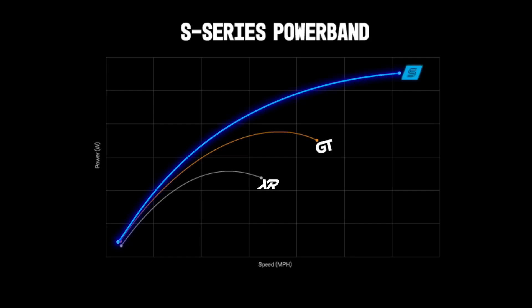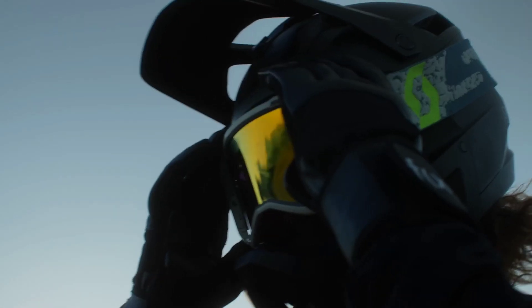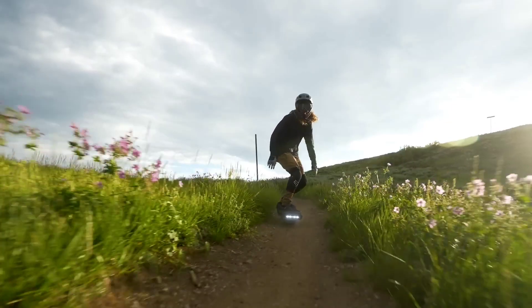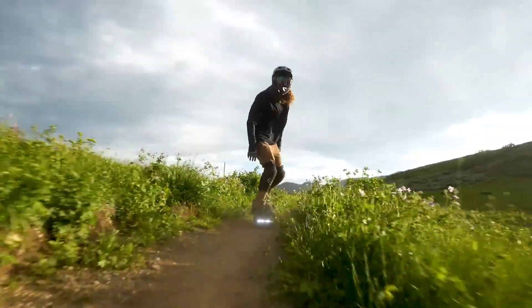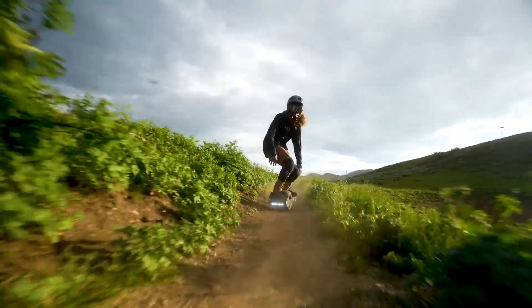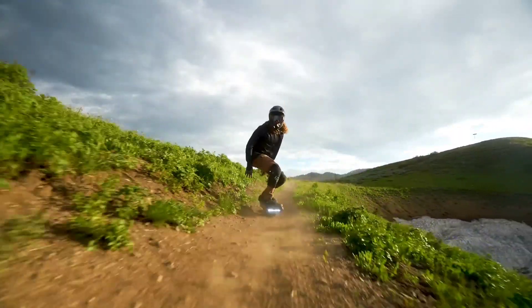This cutting-edge board boasts an impressive range of 16 to 25 miles, ensuring exhilarating rides with fewer interruptions. The GT performance treaded tire, combined with S Series Lowboy foot pads and NSK bearings, guarantees a smooth and responsive ride on any terrain.